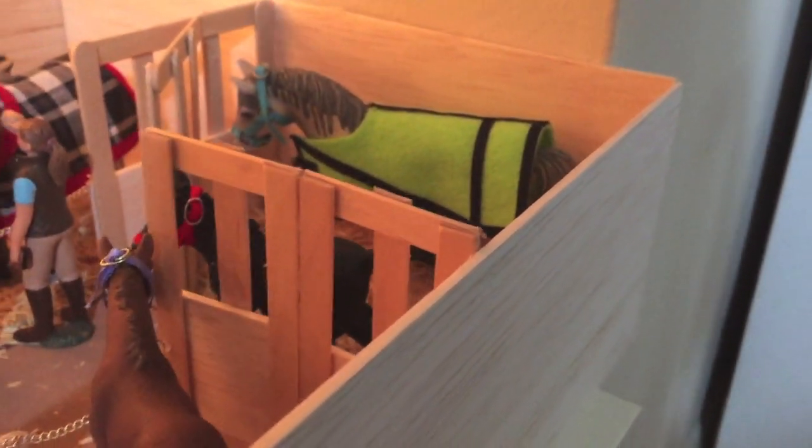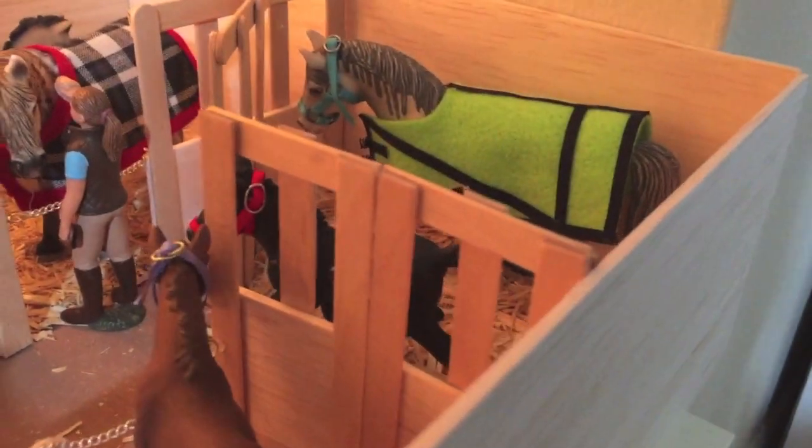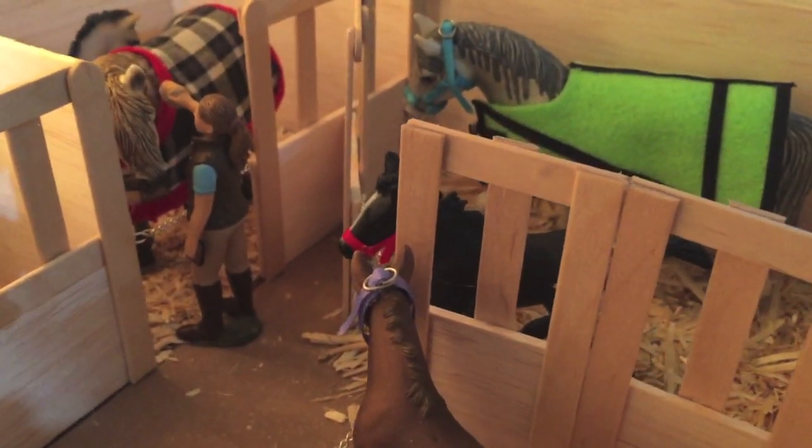This is Cloud, and her show name is Cloudy with a Chance of Joy — kind of like Cloudy with a Chance of Meatballs. I used to love it. If you guys haven't seen the movie, please do watch it. And that is our Lipizzaner foal. This is Flicka.